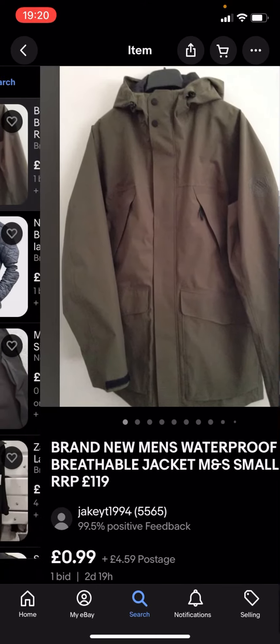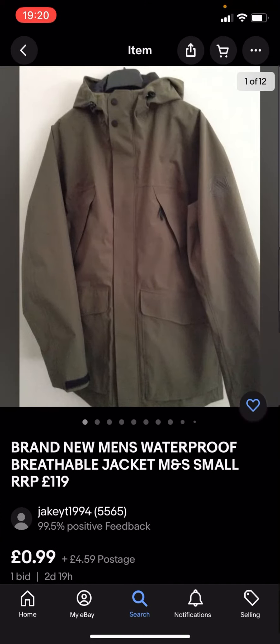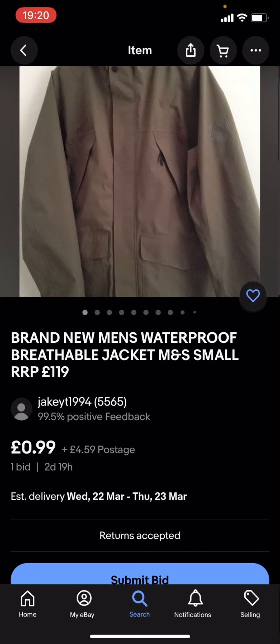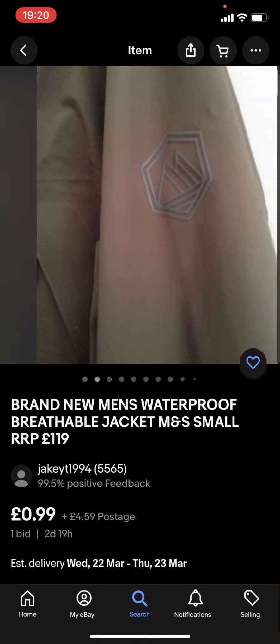These might not be any of the big branded jackets because they're under £5. For example, this one is £0.99 with £4.59 postage.